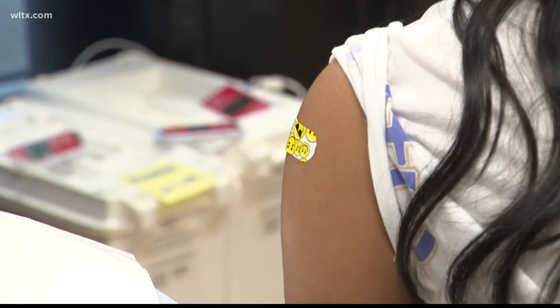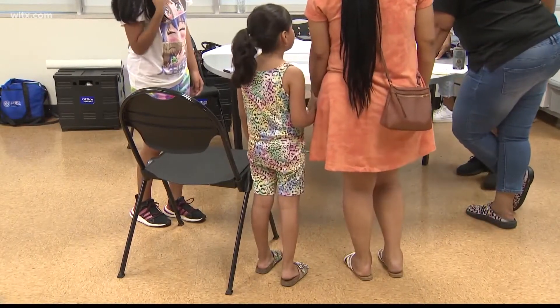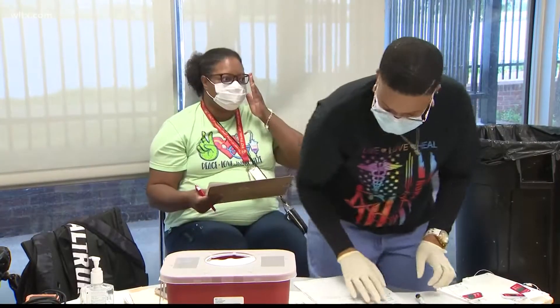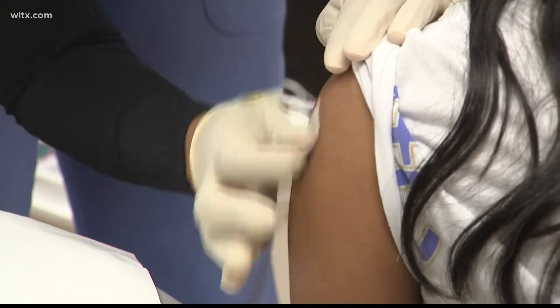DHEC releases a list every year for parents to note new shots and transmissible diseases students can be excluded from class for. This year, the list didn't add vaccines but instead removed a requirement. As opposed to previously when quarantine was required if you are a close contact, that has been removed from this year's school exclusion list.